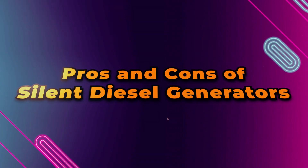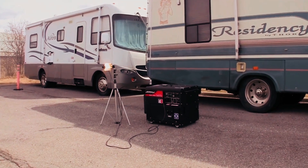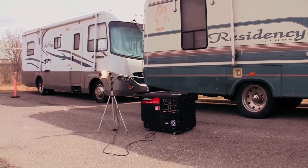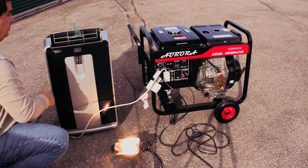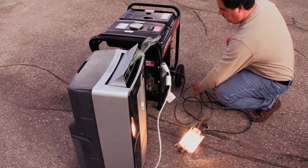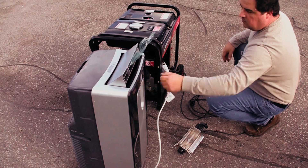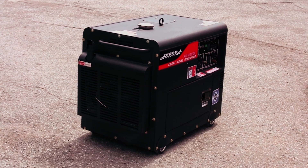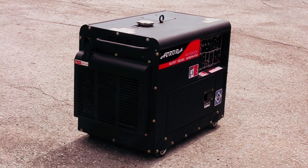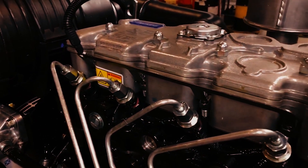The main advantage of silent diesel generators is their ability to operate quietly, making them ideal for residential use, outdoor events, or areas with noise restrictions. However, they tend to come with a higher price tag than traditional models, and while quieter, they are still not as silent as gas generators or other more specialized options. Additionally, they can be bulkier due to their soundproof enclosures.